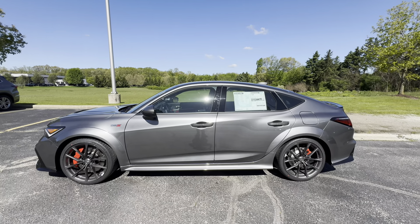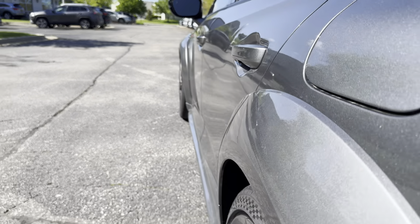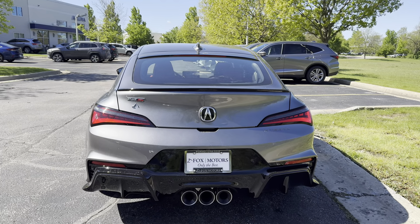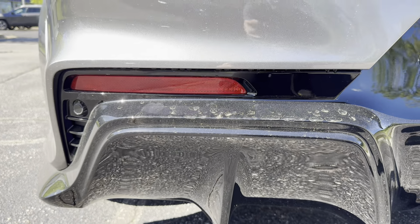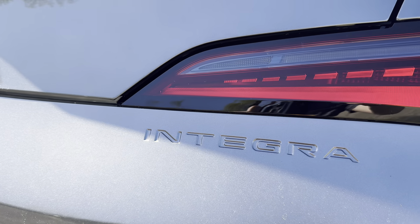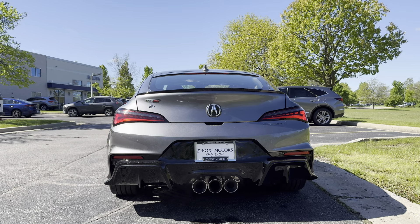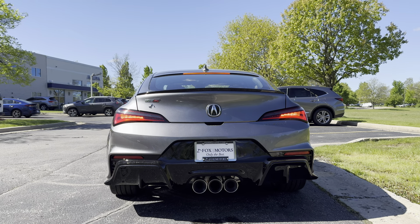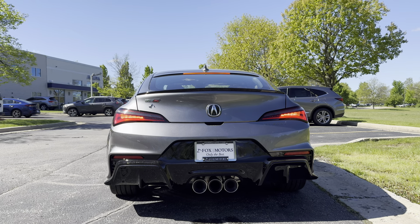Moving around to the side, you'll find fender flares which look very aggressive, and mirrors that have heating and blind-spot monitoring. At the rear end, you will find an aggressive rear diffuser and three exhaust tips. The taillights are a nice upgrade over the Civic Type R with fully LED taillights — of course there's an LED brake light, LED turn signal, and LED reverse lights.